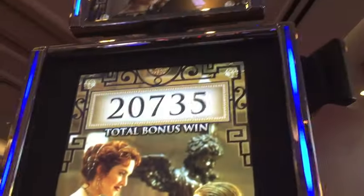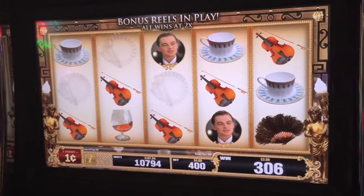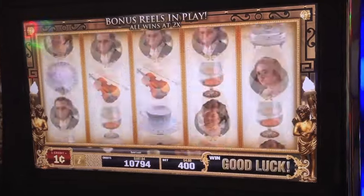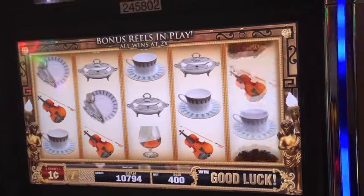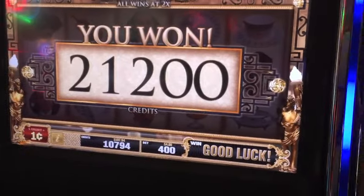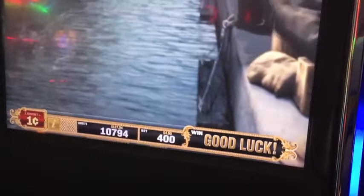There's a bonus for someone. More spins. Come on, more sapphires! More sapphires. Big finish, big finish. Still, good bonus. Not bad. We'll take it.